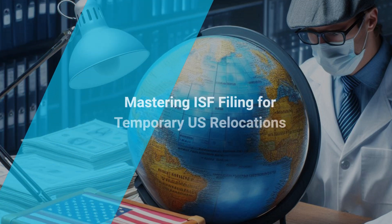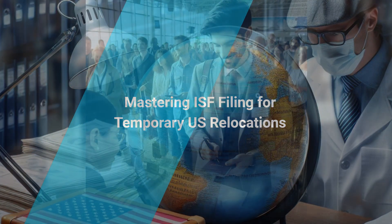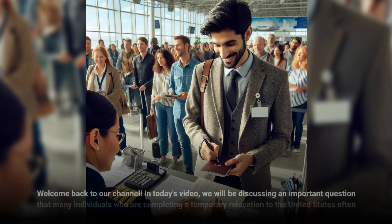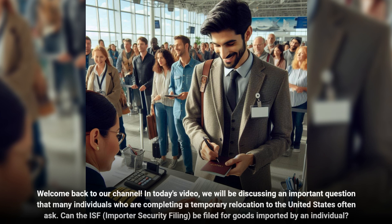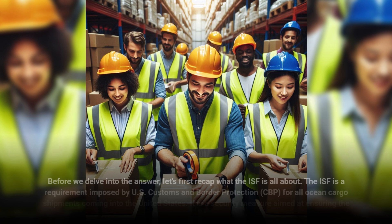Welcome back to our channel. In today's video, we will be discussing an important question that many individuals who are completing a temporary relocation to the United States often ask: Can the ISF, Importer Security Filing, be filed for goods imported by an individual? Before we delve into the answer, let's first recap what the ISF is all about.